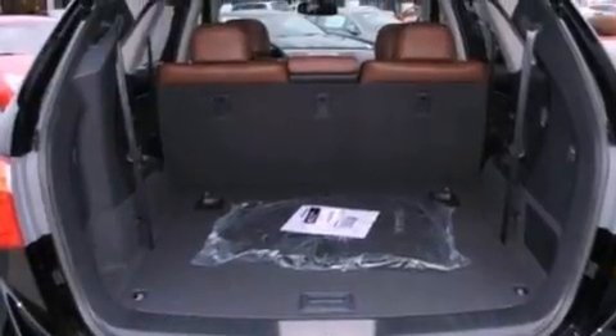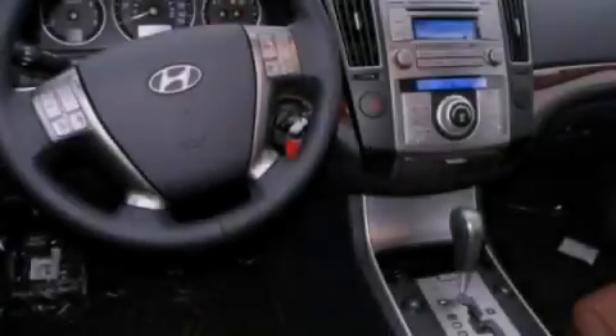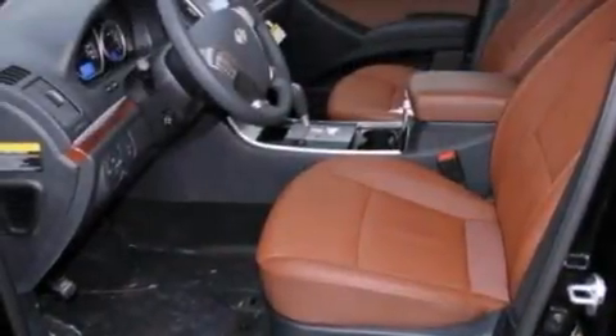The following features are also included: memory settings for the driver's seat positions so you can recall your favorite position with the push of one button, air conditioning with automatic climate control, cruise control, and a premium sound system.